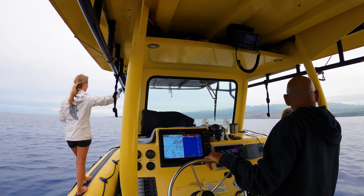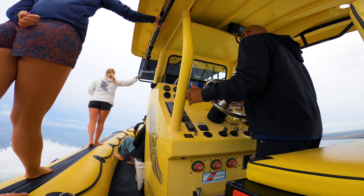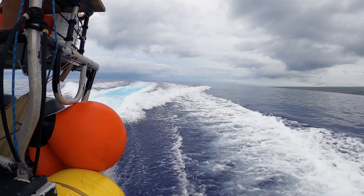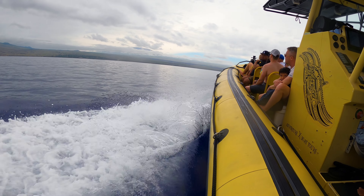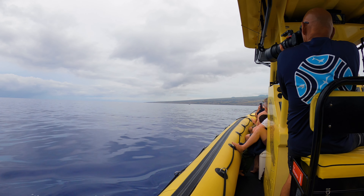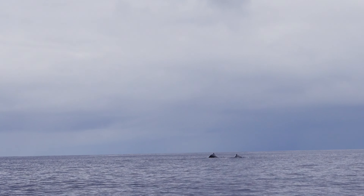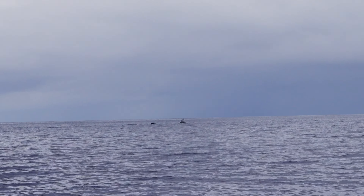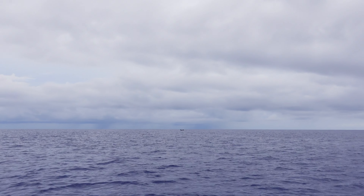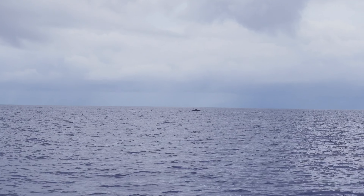All right, here we are — we're whale watching. They are believed to live 80 to 90 years. I think we might have three whales. I think we have a mom, baby, and escort whale. The escort whale is an adult mature whale that accompanies the mother — sometimes it's a male, sometimes it's a female.